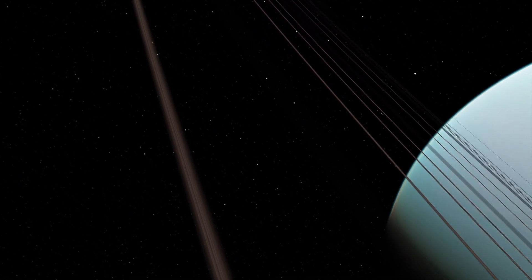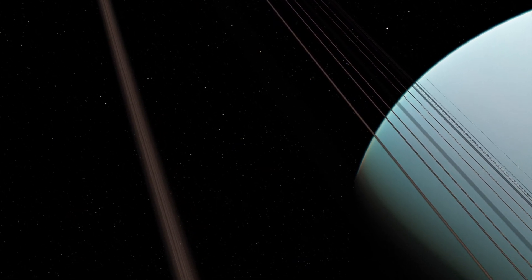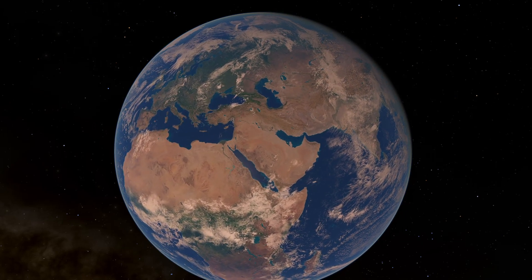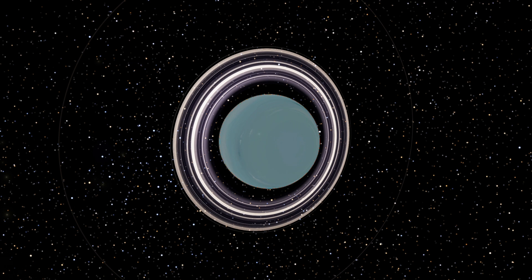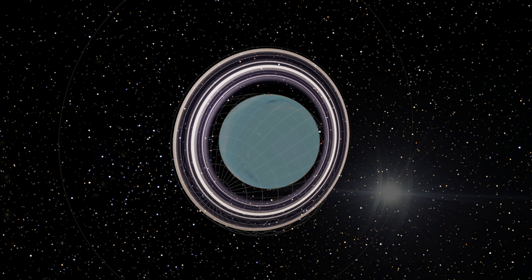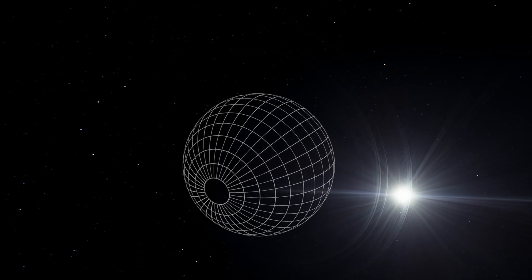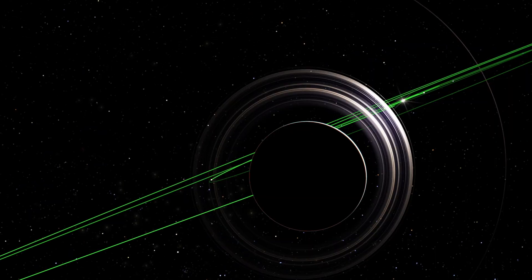Uranus, one of the two ice giants in our solar system, possesses a unique characteristic in its orbital tilt. Unlike most planets that have upright rotational axes, Uranus reclines gracefully on its side, almost parallel to the orbit it takes around the Sun. This peculiar tilt creates the illusion that Uranus is rolling around the solar system as the other planets spin around it.